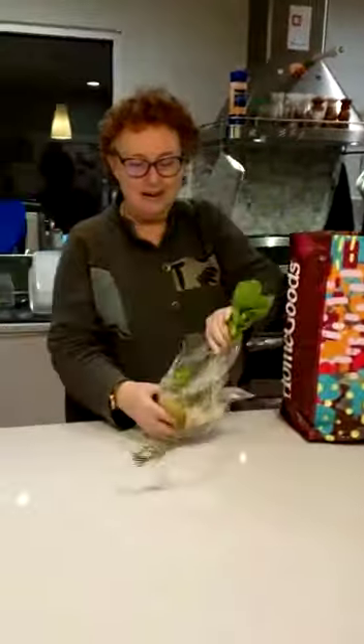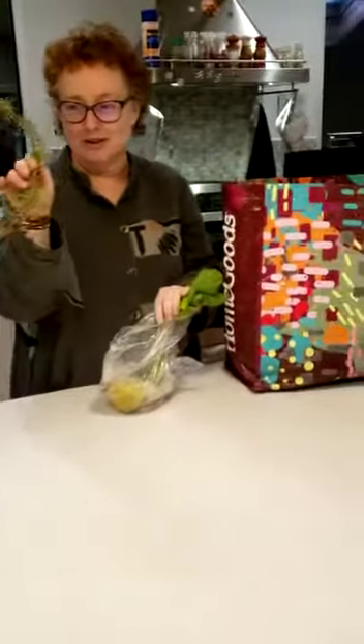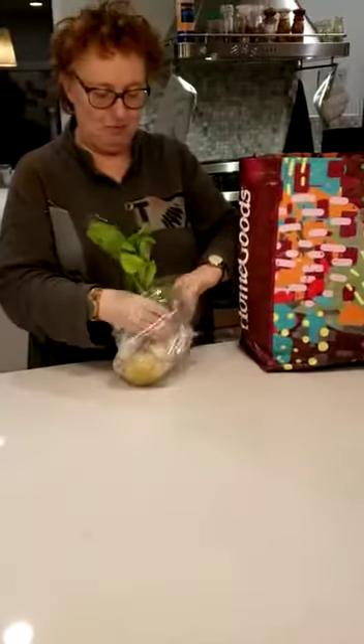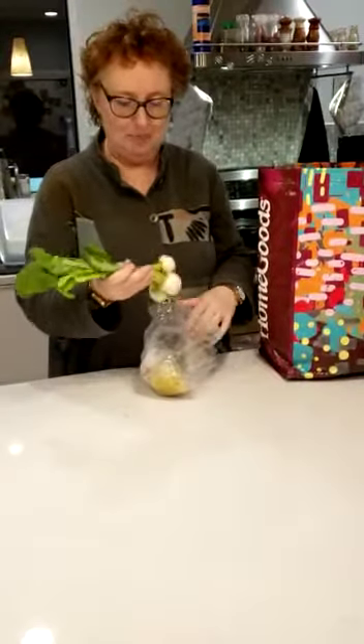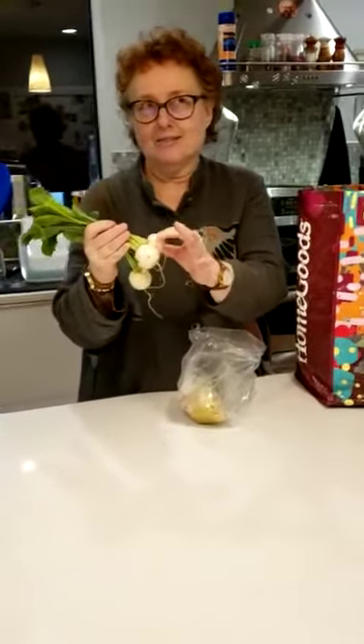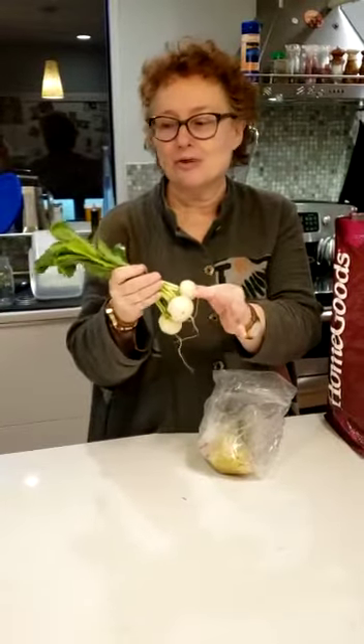We got some fresh rosemary that they use in the greenhouses to keep the greenhouses in good shape. We got some young, beautiful turnips. These are some sort of a Chinese turnip, but they're very tender and they're very sweet.